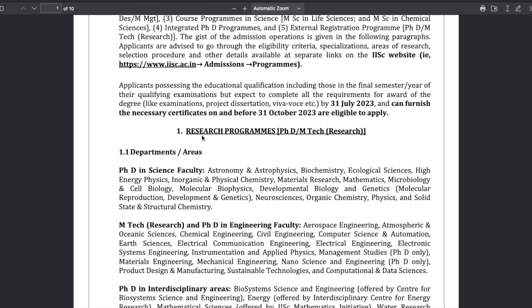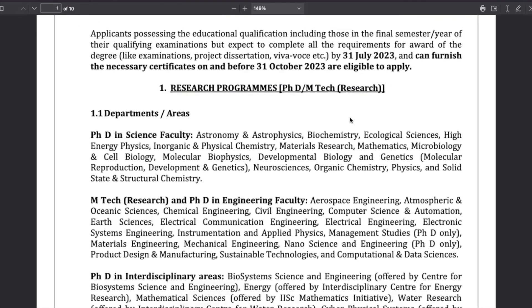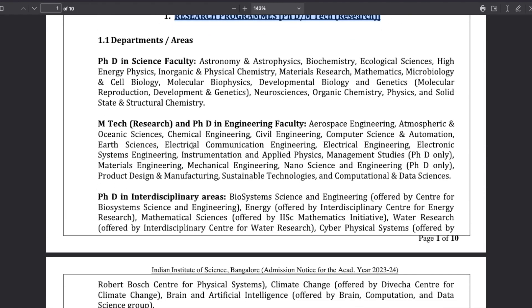I'll be talking about the research program, that is PhD or MTech research. The departments offering PhD in the Science faculty include astronomy and astrophysics, biochemistry, ecological sciences, high energy physics, inorganic and physical chemistry, materials research, mathematics, microbiology, cell biology, molecular biophysics, developmental biology, genetics, neurosciences, organic chemistry, physics, and solid state and structural chemistry.